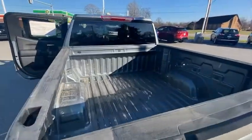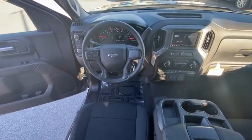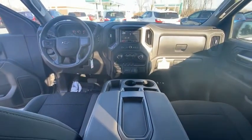Hill Descent Control, Electronic Stability Control, Brake Assist, Traction Control, Rear Step Bumper, Remote Keyless Entry, Four-Wheel Disc Brakes, Trailering Package, Front Wheel Independent Suspension.